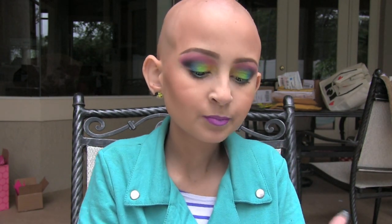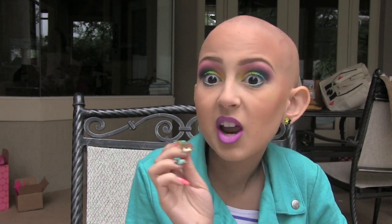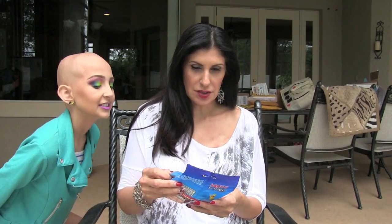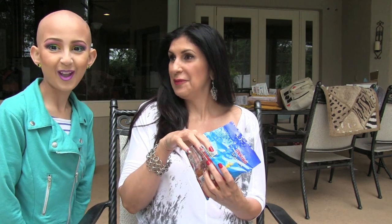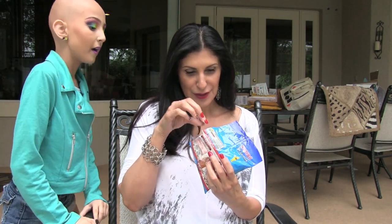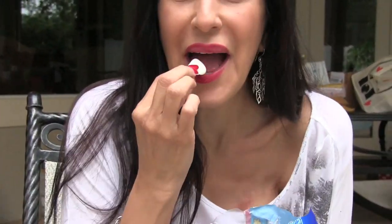These are from Scotland. She's giving me something to try — they're called Star Mix and they're by Haribo. We need these in America — it's like gummy bears but to the next level. Tammy's going to flip because she loves gummy bears. They're chewy, this one doesn't have much taste — try another one. I like that one.